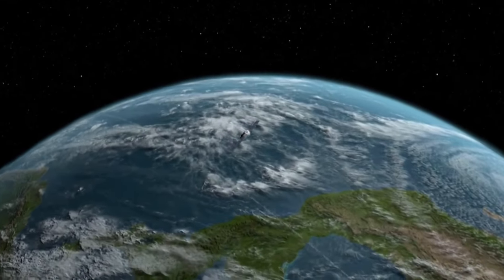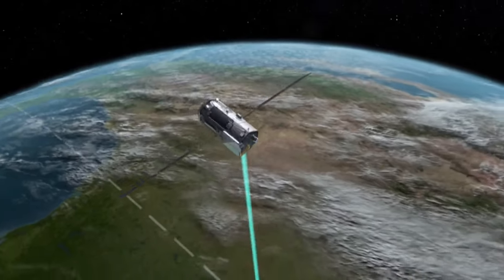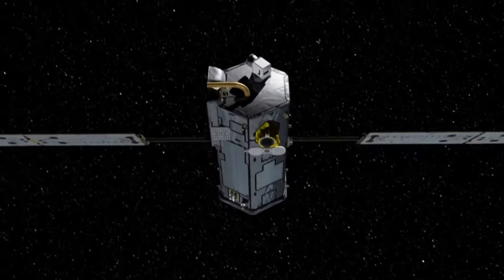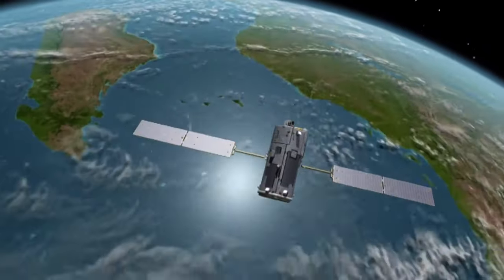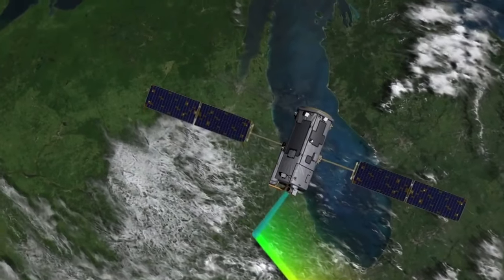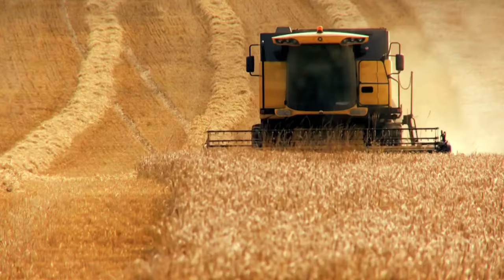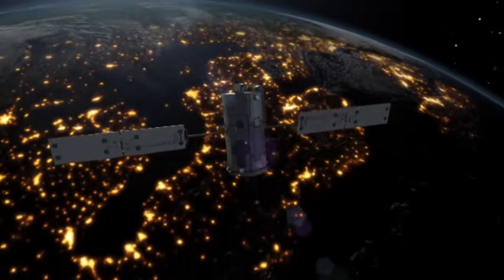A second type of operation, target mode, enables the observatory to focus on a single point of interest, allowing it to gather multiple readings which can be compared with ground measurements made at the same site. The third, glint mode, sees the satellite sample close to the point on the Earth's surface that directly reflects the sun's rays, further enhancing the spectrometer's sensitivity, especially when sampling over the oceans. OCO-2 can also detect oxygen concentrations, which will give a clear indication of the growth rates of plants and their ability to act as carbon sinks. OCO-2 will remain operational for at least two years.